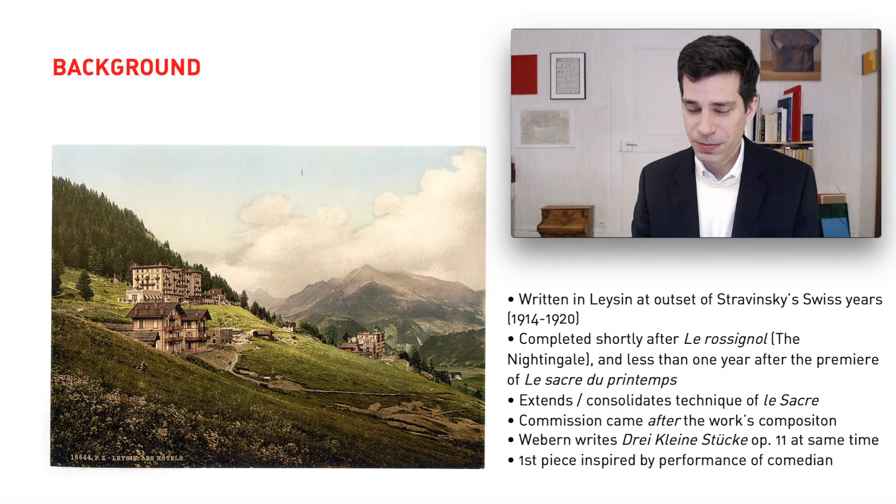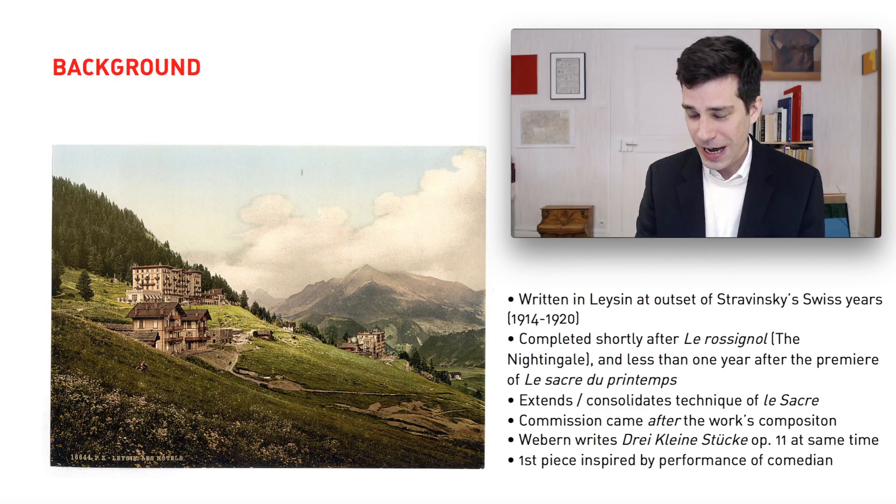Another interesting thing about this piece is that it is one of the earlier examples of Stravinsky writing a work without having a commission for it, and then later finding performers to negotiate a commission with. That's rather amazing because usually composers do the opposite — they find a commission and then write the piece. But Stravinsky was very clever, and he managed to do this on a regular basis throughout the rest of his career. He would always find a way to write the piece he wanted to write exactly the way he wanted, and then, after it was already finished, find someone to pay for it.